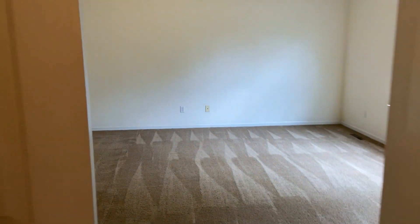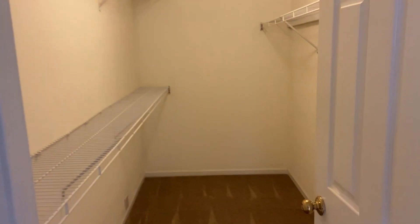And then finally we are in our third bedroom. This is going to be the largest of the three. Got two nice big windows, our ceiling fan, and then we have closet space right over here.